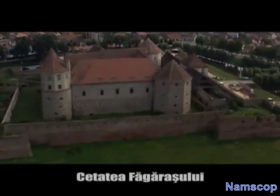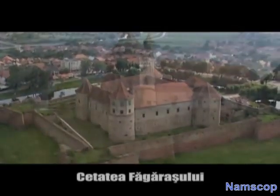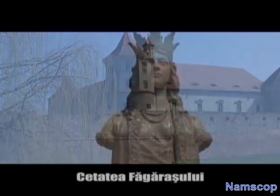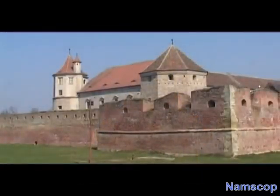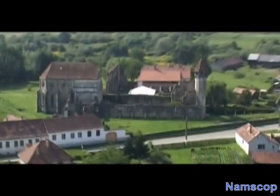The Fagaras Fortress dates from the 14th century and was considered Mihai Viteazu's fortress of his reign. Here we can find the museum of Tara Fagarasului, which revaluates rich collections of archaeological, historical, ethnographical and traditional art, as well as contemporary plastics.